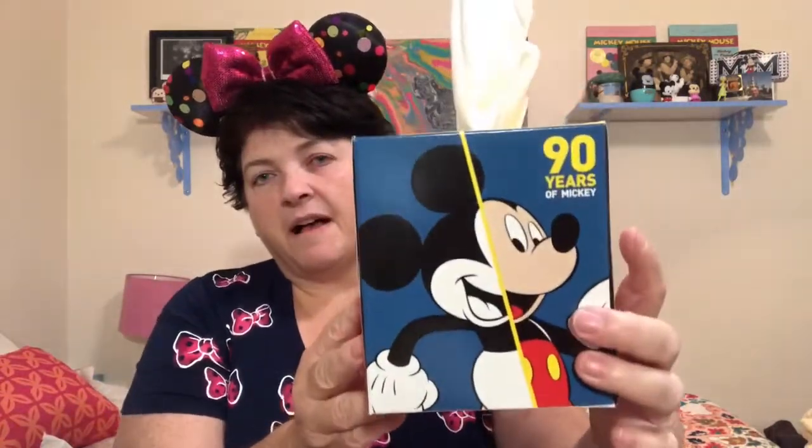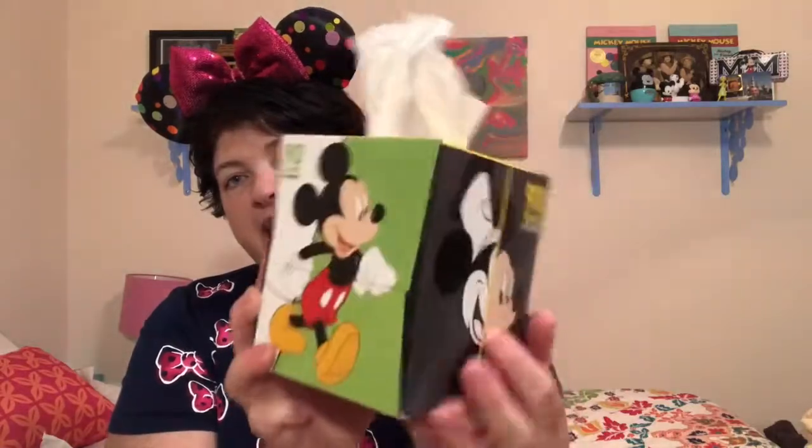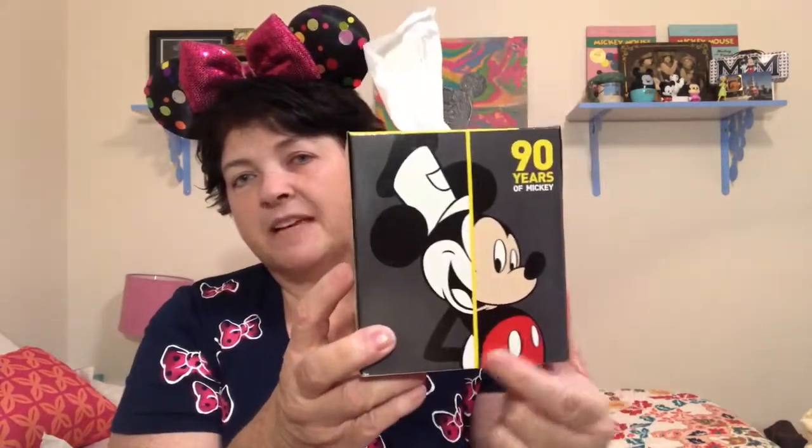I went over to the Dollar Tree today and came across this really cute Mickey tissue box. You've got classic Mickey in color and black and white, then black and white classic Mickey on the side, and colored classic Mickey on another side. And on this side you have Steamboat Willie and classic Mickey, which I thought was really cute. That'll be really fun to have sitting by my bed.